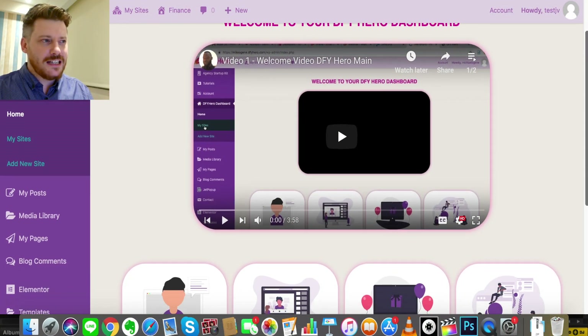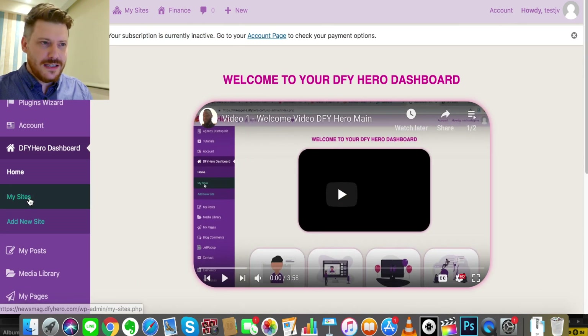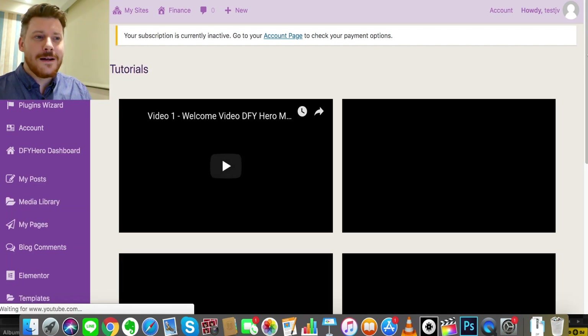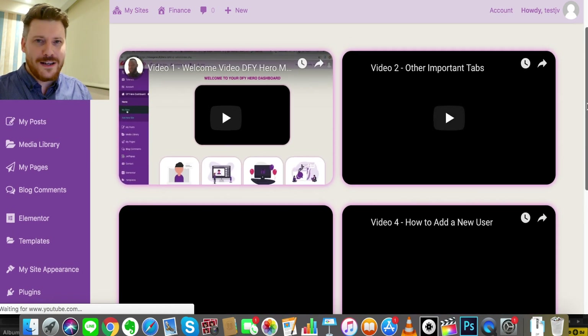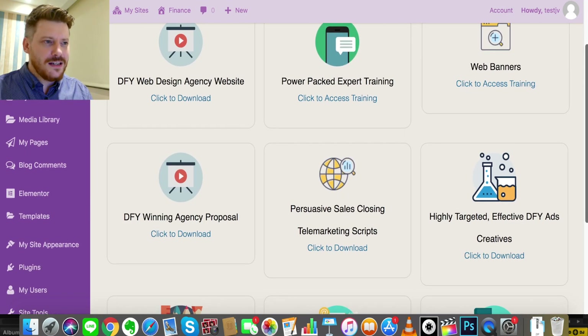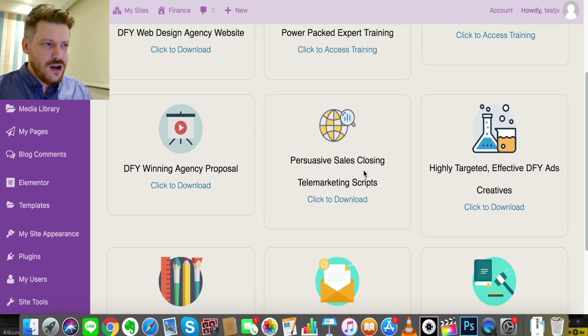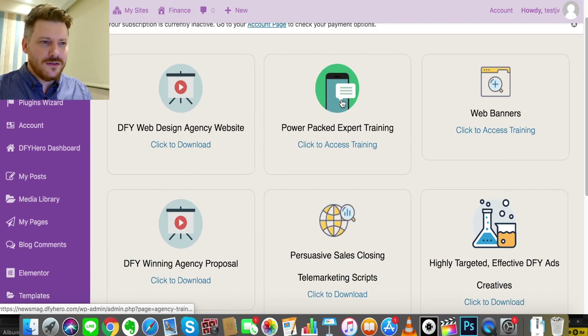Now let's go under the hood and check out DFY Hero. When you first access it, you'll be brought to a dashboard that has support, tutorials, bonuses, the Facebook community, your sites, and an add-new-site option. I'd recommend going to tutorials first — like any product, it pays to read the instruction manual before you start. The second item down is the Agency Startup Kit, which includes commercial graphics, legal contracts, sales scripts, agency proposals, web designs, and expert training — everything you need to get going with an agency, all done for you.